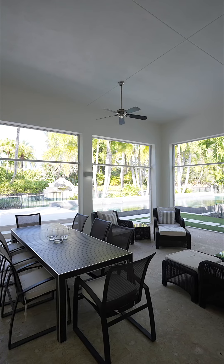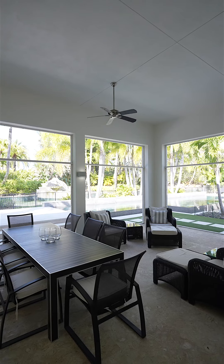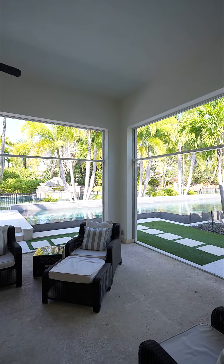Step outside onto the Syria limestone outdoor flooring into an all-invisible screened-in outdoor lanai with fireplace.